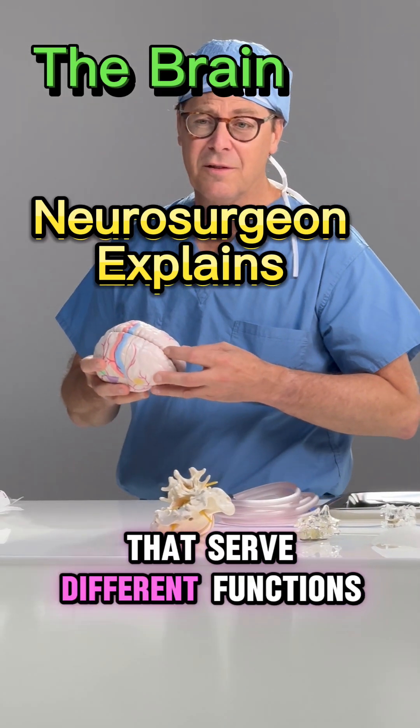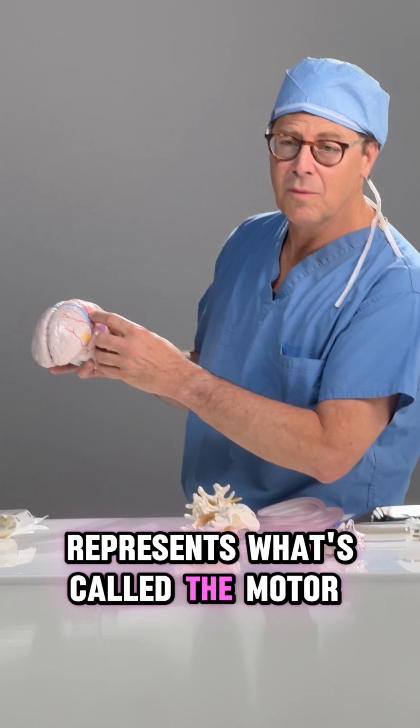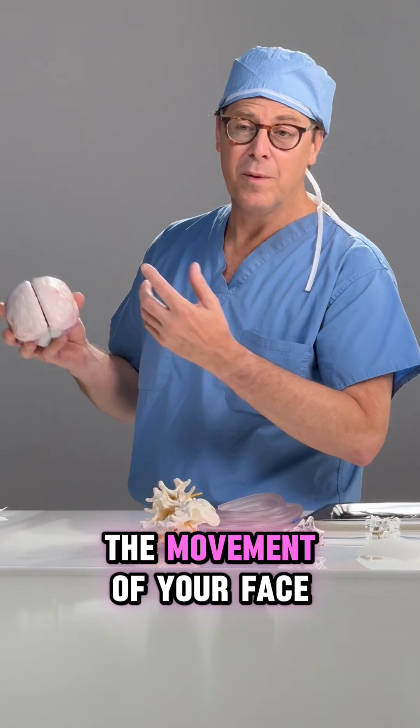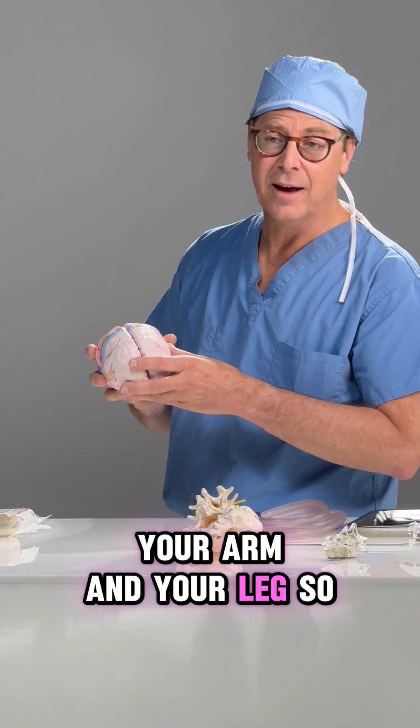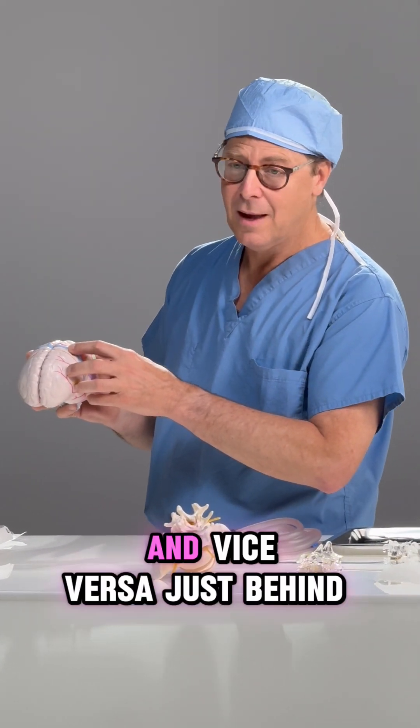There are various parts in the brain that serve different functions. For instance, this blue stripe represents what's called the motor cortex. That's the part of the brain that controls the movement of your face, your arm, and your leg. The left side of the brain controls the right side of your body and vice versa.